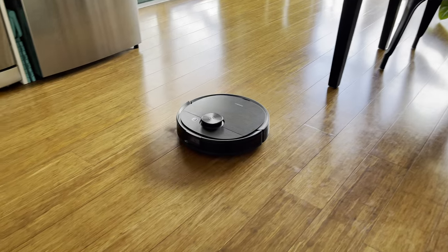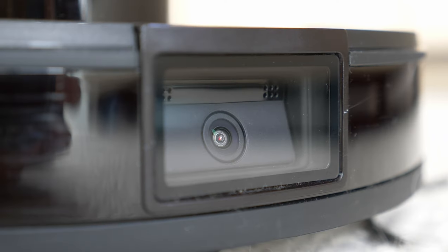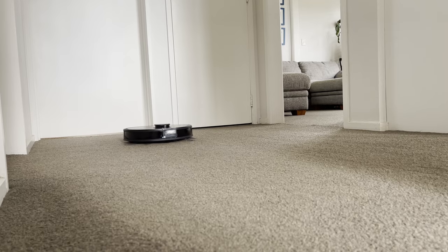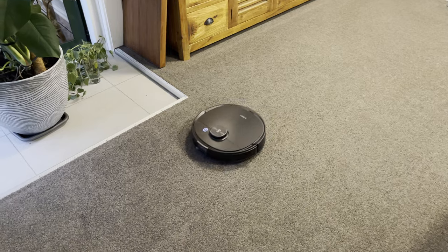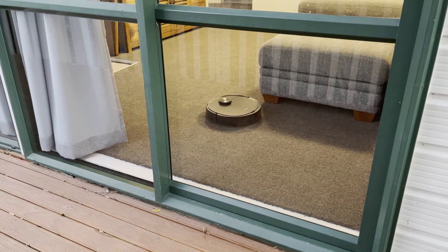The Ecovacs D-Bot T8 AIVI is a premium robot vacuum and hybrid mop. It has a unique set of features and the performance is comparable to anything else available on the market. We recommend the T8 AIVI for those with large, perhaps multi-level homes, and it's particularly great for parents with toys on the ground or pets that may make a mess. It will more reliably clean your house without getting stuck and will do a great job at keeping your floors clean.